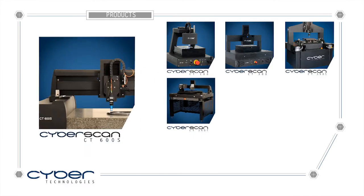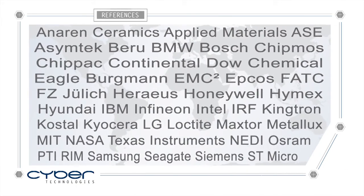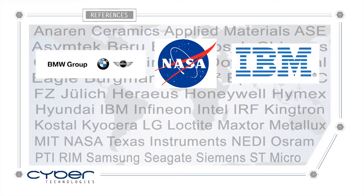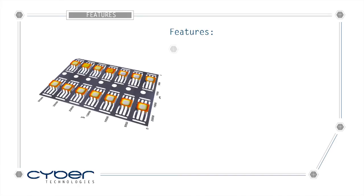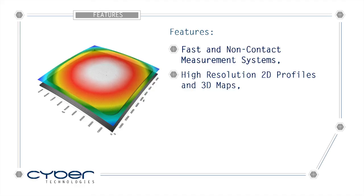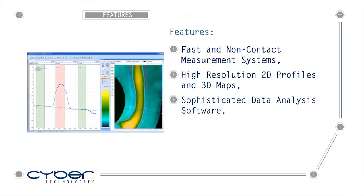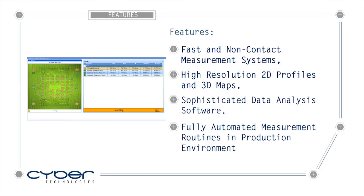CyberTechnologies is a global company with a worldwide network of qualified distributors and representatives. Major international companies, large and small, trust CyberTechnologies solutions for fast and non-contact measurement systems, high resolution 2D profiles and 3D maps even on large areas, sophisticated data analysis software, as well as fully automated measurement routines in production environments.